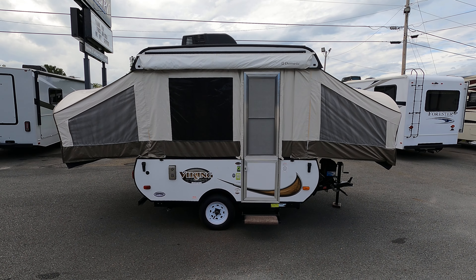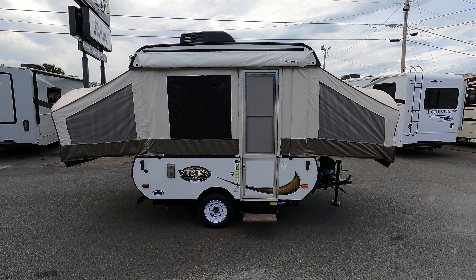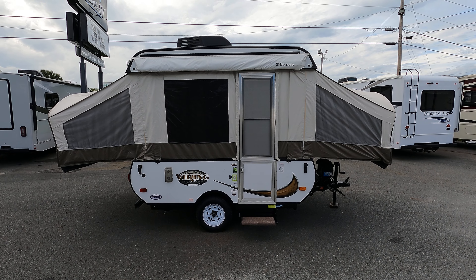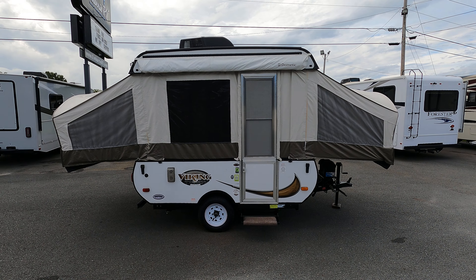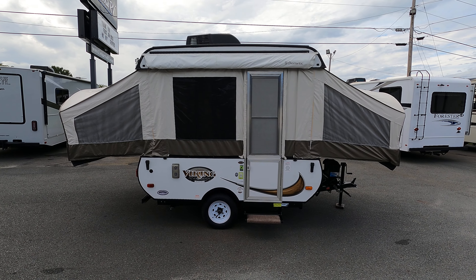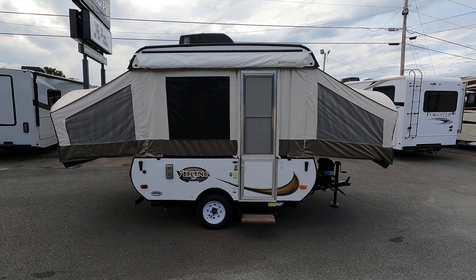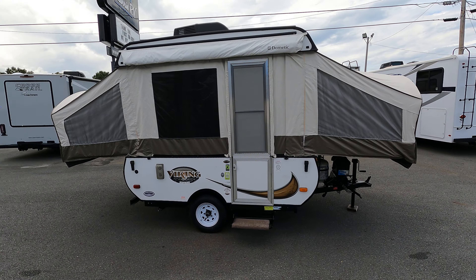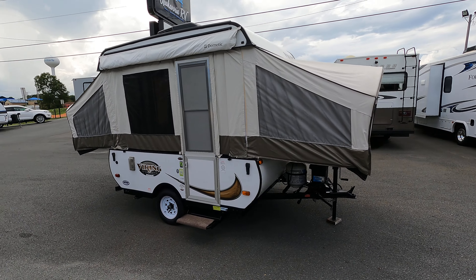You are at U We R V in Albemarle, North Carolina. This is a trade-in that we just took in — a 2015 Viking pop-up, model number 1706. The dry weight on this trailer is 1,496 pounds, so if you have a small car or sport utility, it's very easy to tow. This unit can pretty much be towed with just about anything.